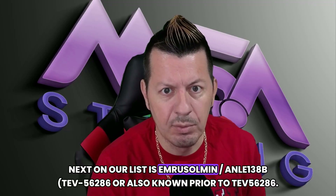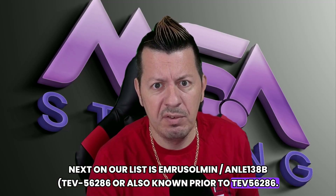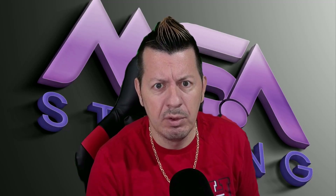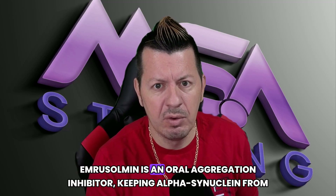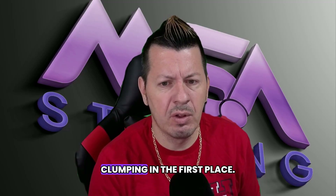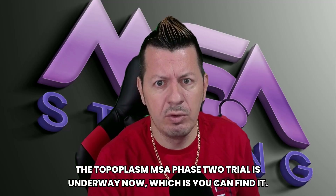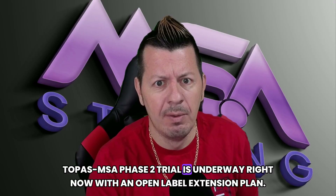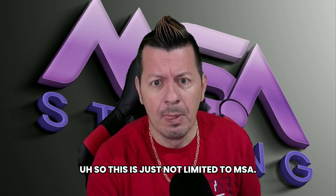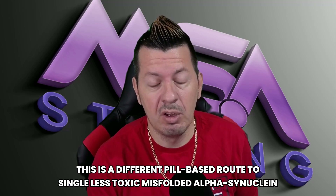Next on our list is Anle138b, also known as TEV-56286 — a small molecule, phase two, currently recruiting. Anle138b is an oral aggregation inhibitor: think keeping alpha-synuclein from clumping in the first place. The TOPAZ-MSA phase two trial is underway now — you can find it at T-O-P-A-Z dash MSA — with an open-label extension planned. This is a pill-based route to reducing toxic misfolding of alpha-synuclein.